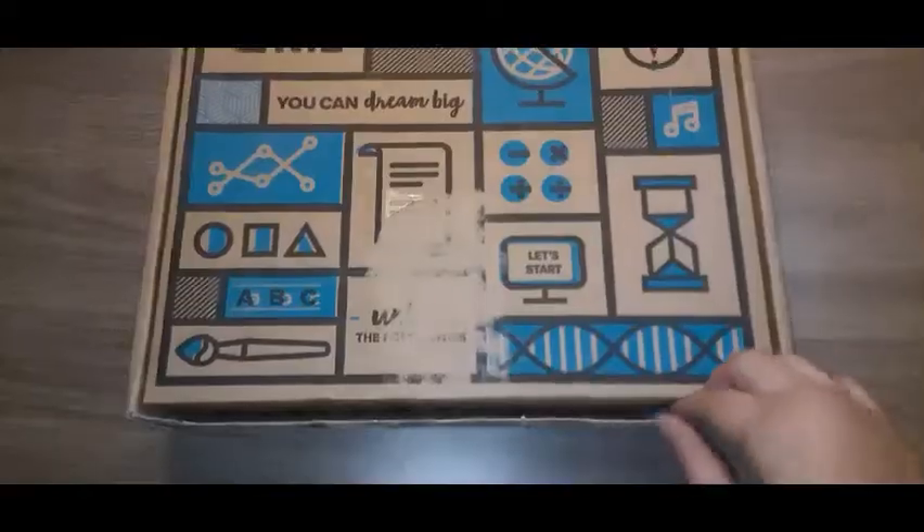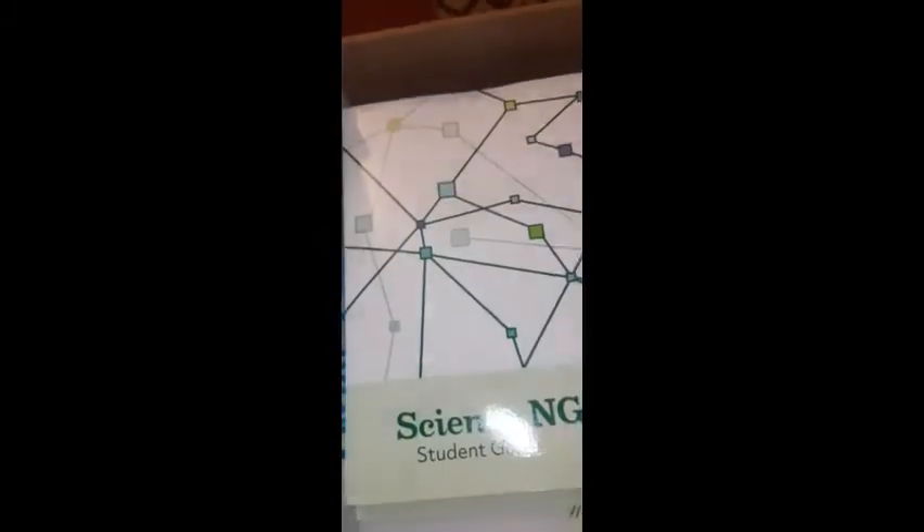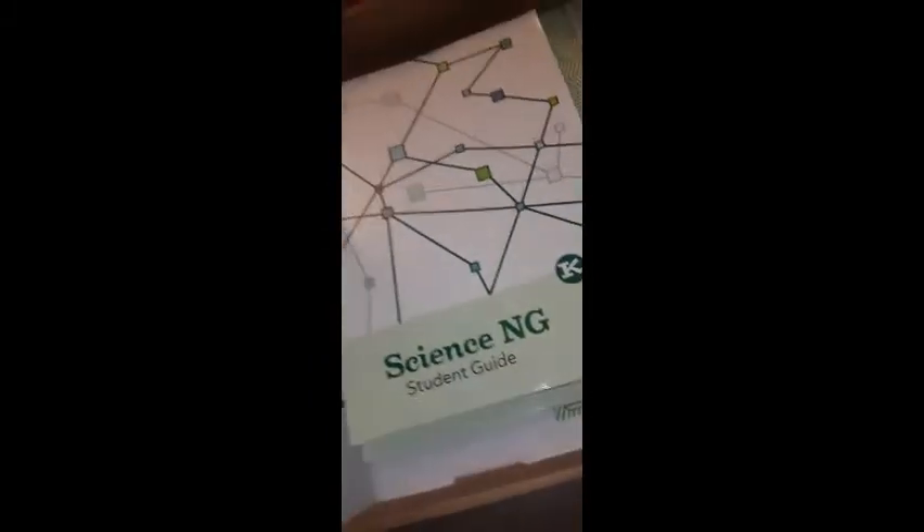In our second box was our first box of curriculum. This is our science box. The language arts box for kindergarten came with a magnet and another inflatable globe. There was also the science student guide and the learning coach guide.